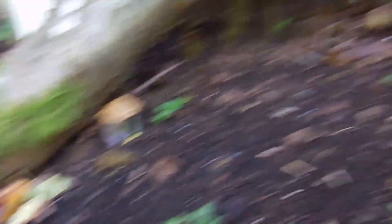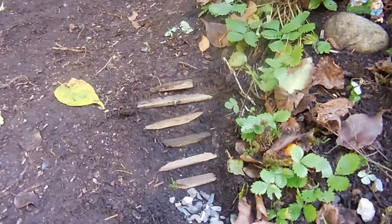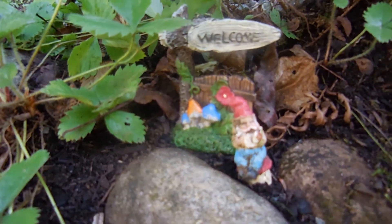There's a little house, teapot, and this is the village bathroom. All of the fairies and gnomes come here to go to the bathroom. There's our little guy that owns the bathroom, and a sign that says welcome.